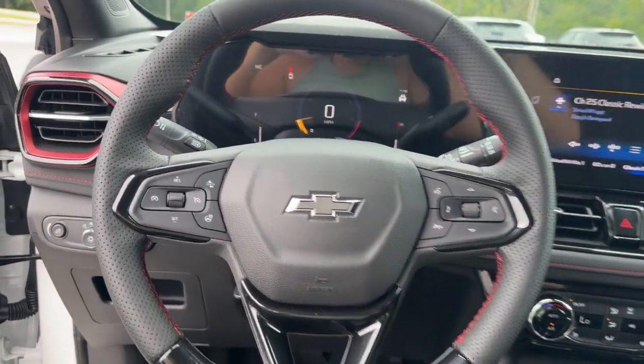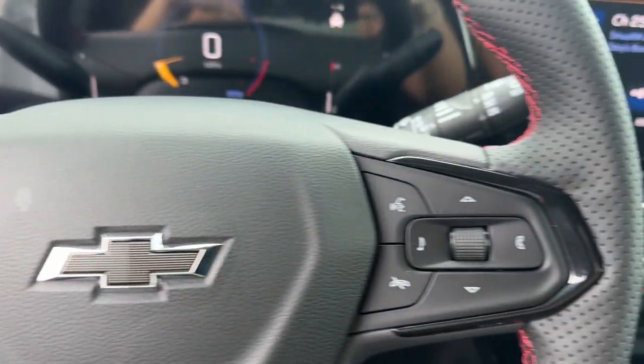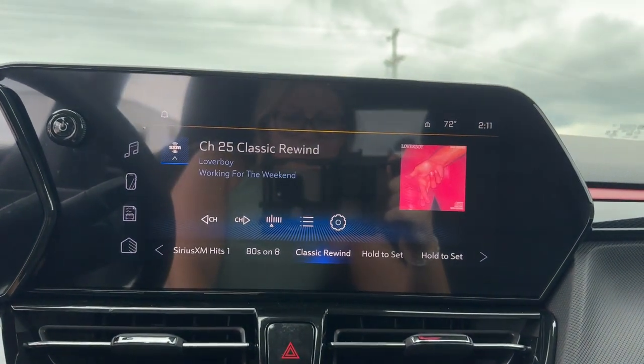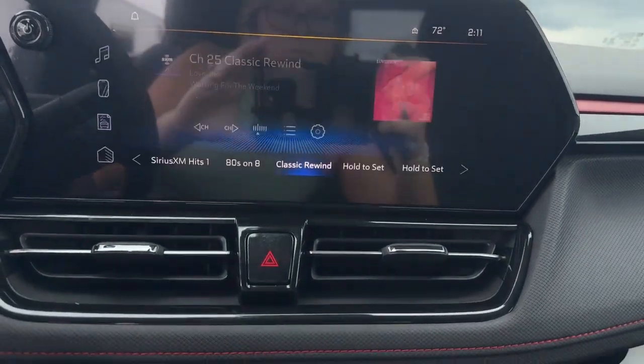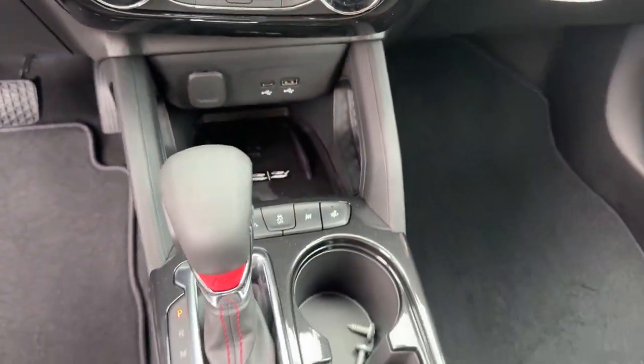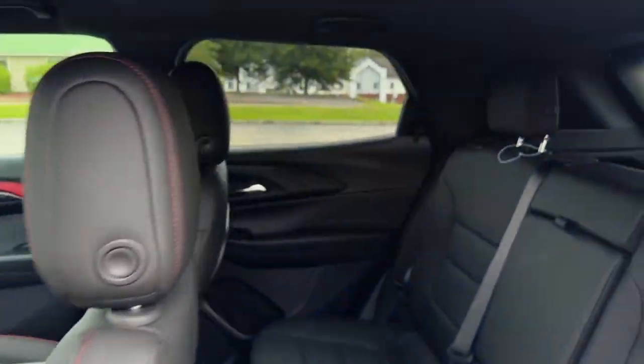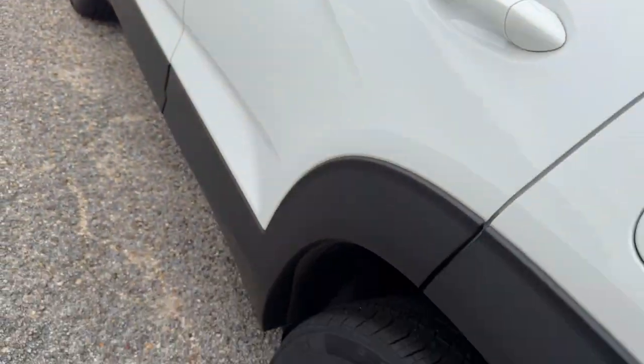The following are some of this vehicle's highlighted options: heated steering wheel, convenience package, wireless Apple CarPlay and/or Android Auto, wireless charging station, touchscreen infotainment system, lane departure warning, keyless entry, hands-free liftgate, heated driver's seat, and satellite radio.